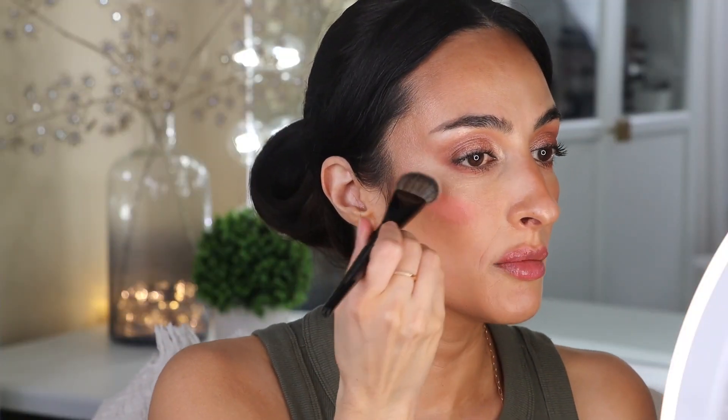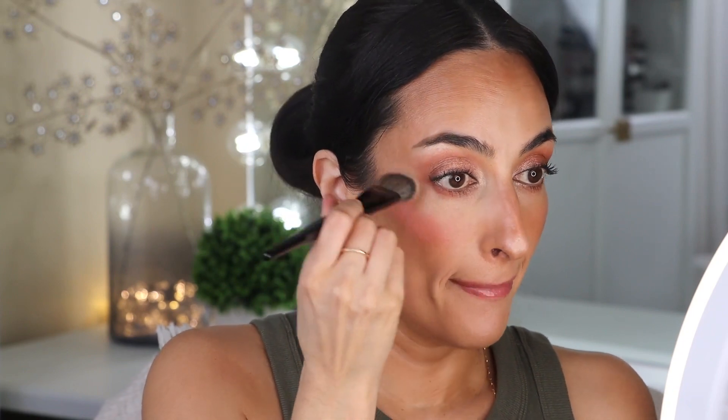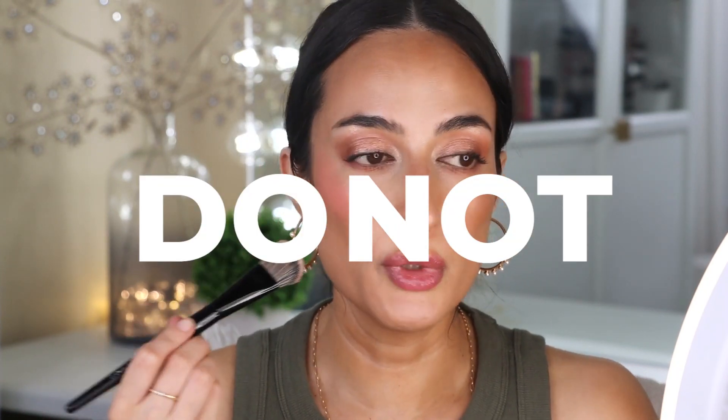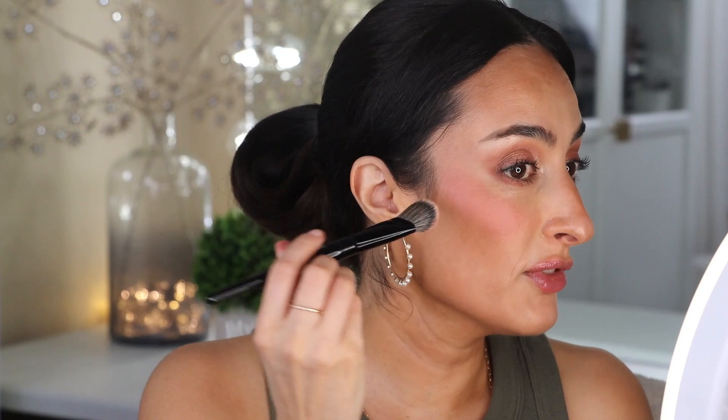So it looks really bright at first — yikes — then just blend it in, tap it in. I'm bringing the blush kind of high here under the eyes so that we get that lifted effect. As I was watching Charlotte Tilbury's YouTube channel, she mentioned — and this is not the first time I've seen it mentioned — to not place your blush down here where we used to do it, but instead put it right under the eye and bring it up to the temple, because that gives the lifted effect.